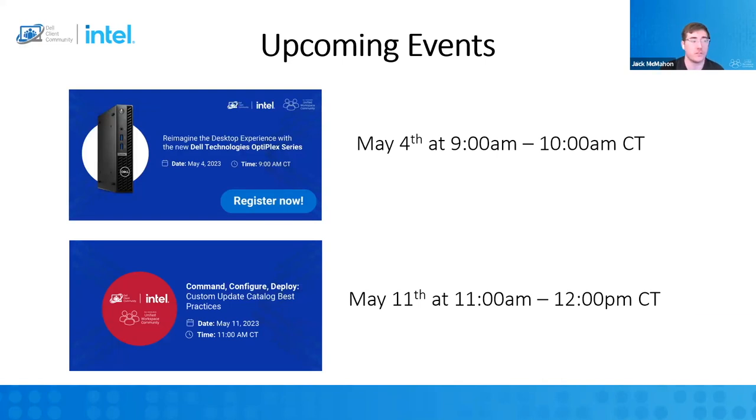Just a reminder, we've got some upcoming events. On May 4th at 9 a.m. Central, we will be covering the Optiplex series. We've got the team from Taiwan that does the Optiplex on this webinar, so if you've got super technical questions, this is your time to ask specifically about the Optiplex. And then a week after that, we've got Masut joining us again on May 11th from 11 a.m. to 12, our regular timing, to cover the custom update catalog — best practices for that.